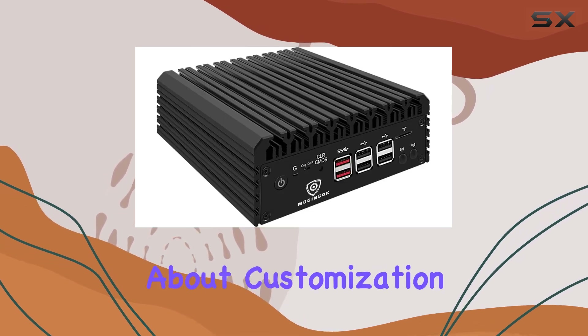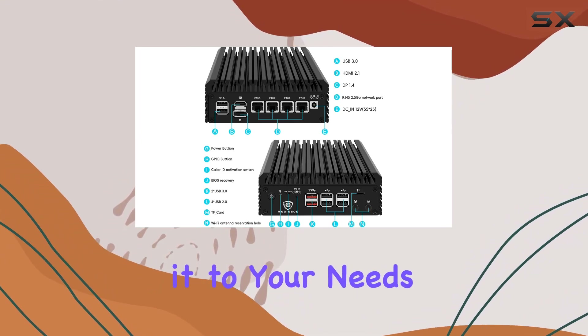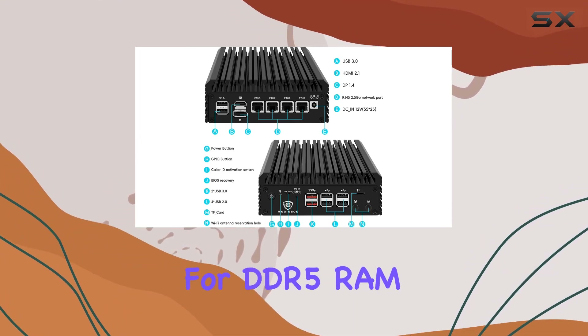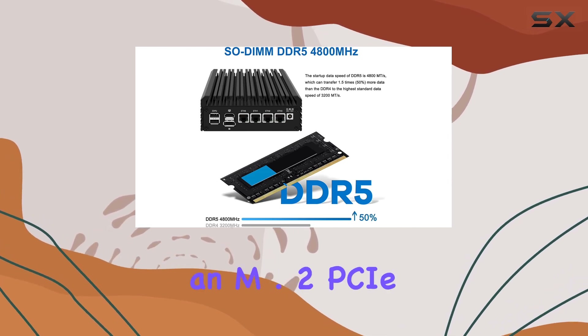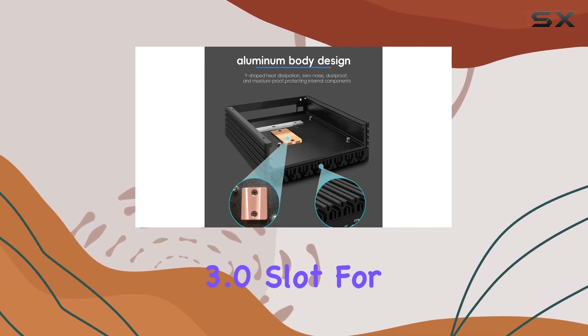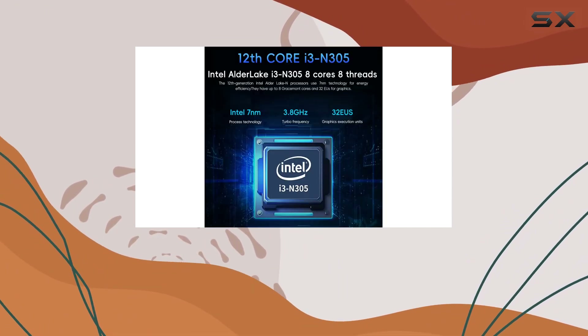Now, let's talk about customization. The N305 comes barebones, allowing you to tailor it to your needs. With support for DDR5 RAM up to 32GB at 4800MHz and an M.2 PCIe 3.0 slot for SSD, you have the freedom to optimize performance based on your applications.